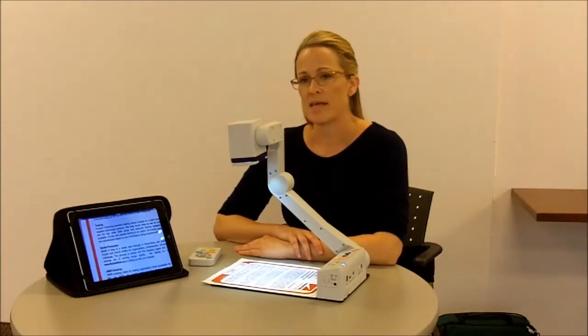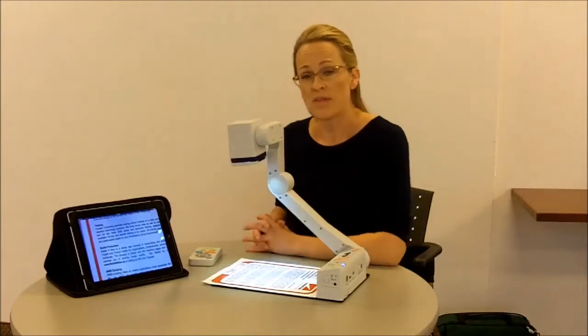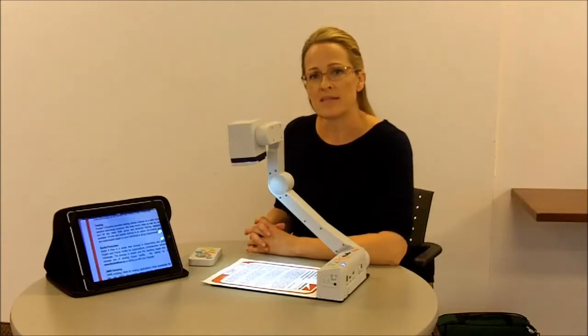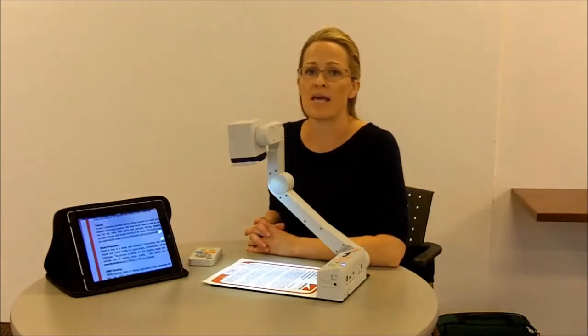It is the first near and distance camera that is compatible with an iPad. It can also work with an Android tablet or phone, a PC, a Mac, or even just a monitor.